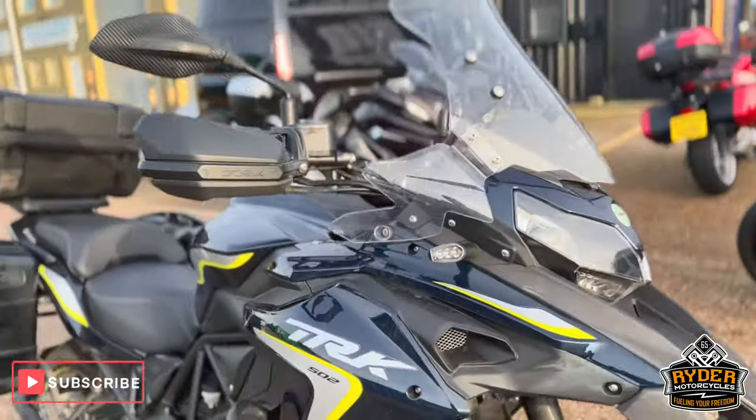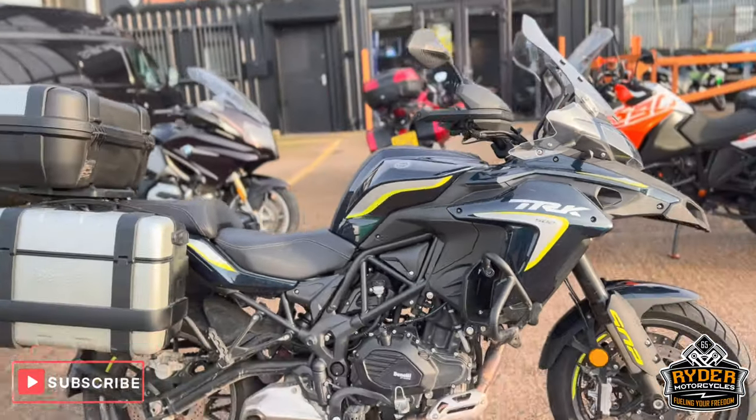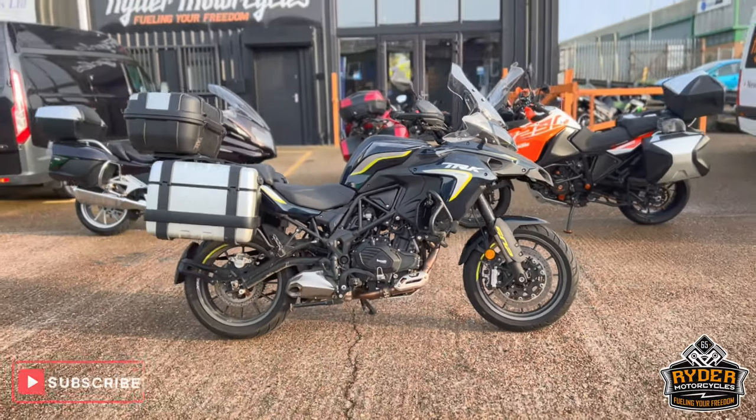Once the bike has had the full valet, it'll be available to view in our showroom at Rider World Cycles.